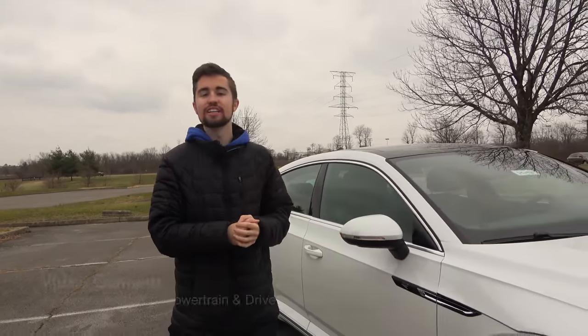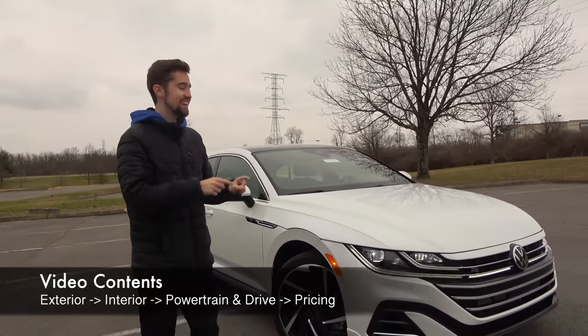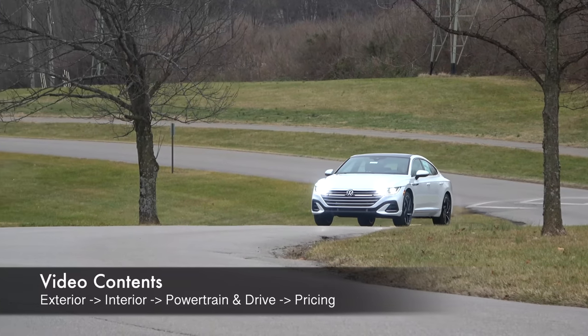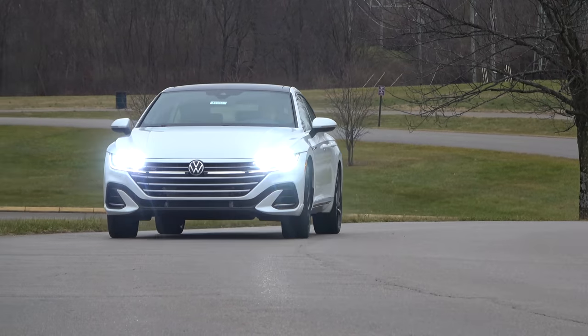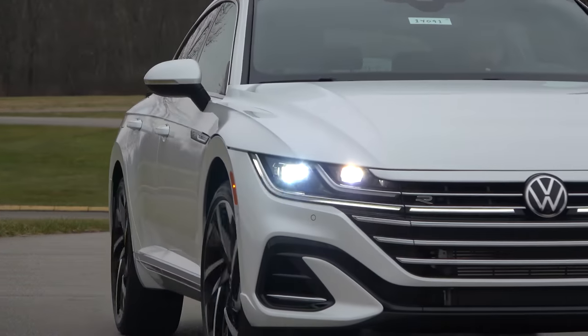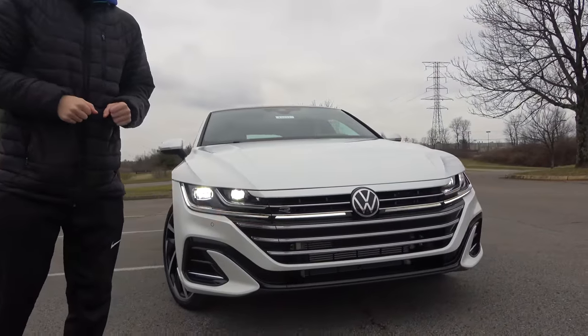The Volkswagen Arteon is a sedan not a lot of people know about, but when you see one out on the street it certainly catches your attention. This was a recent addition to the lineup here in the US, but despite that, Volkswagen is already extensively refreshing the Arteon to be even more stylish and high-tech. So is this an Audi hiding in Volkswagen clothing? Let's find out.